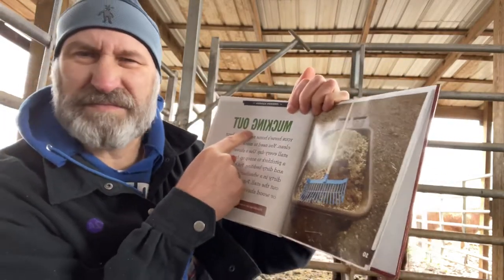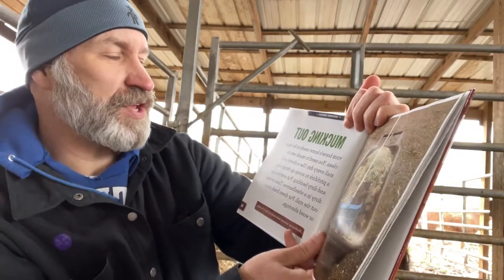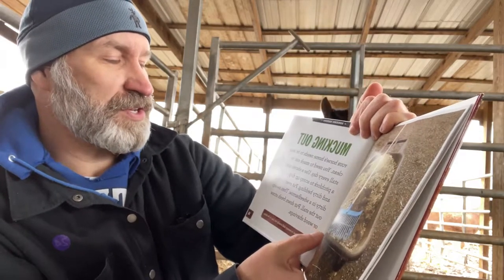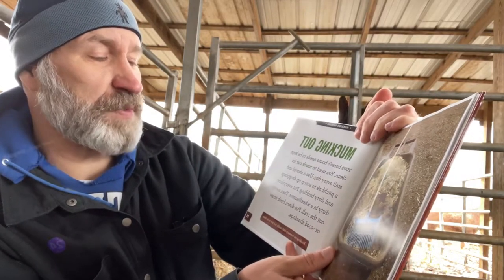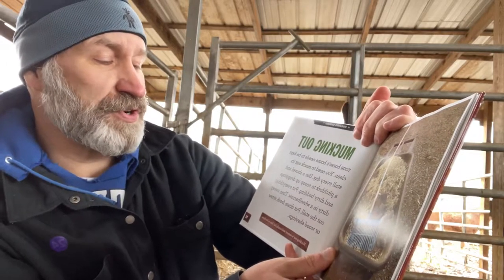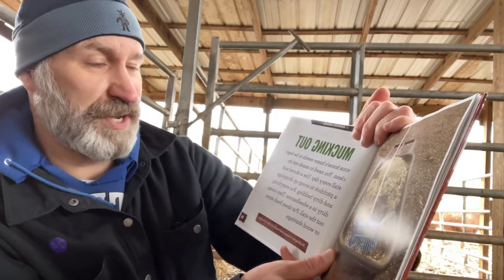Mucking out. Your horse's home needs to be kept clean. You need to muck out its stall every day. Use a shovel and a pitchfork to scoop up droppings and dirty bedding. Put everything dirty in a wheelbarrow, then sweep out the stall. Put down fresh straw or wood shavings.